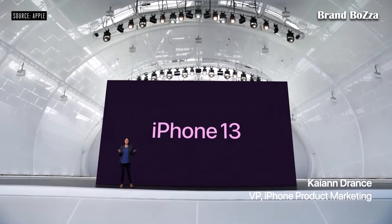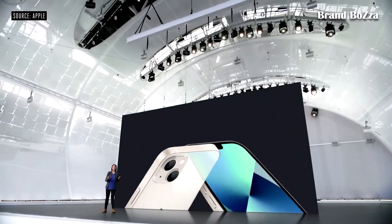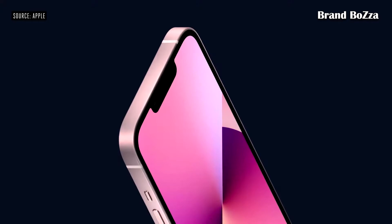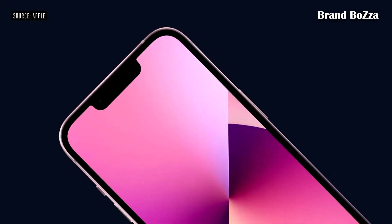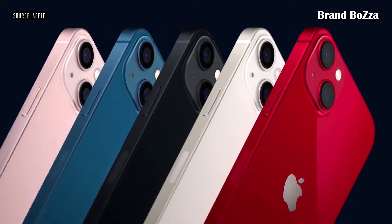Let's take a closer look at iPhone 13. iPhone 13 has a new look for the advanced dual-camera system, with the lenses arranged diagonally. The aerospace-grade aluminum frame is beautifully formed and really shows off five new colors.